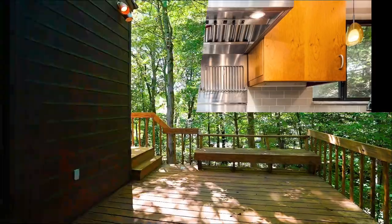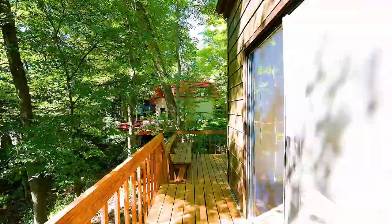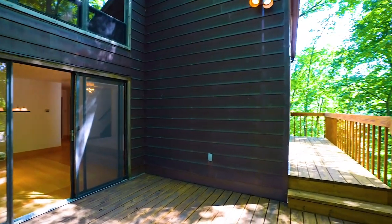Glass doors open from the dining and living rooms to the newer back deck, which overlooks natural woodlands and is perfect for warm weather entertaining. The exterior of the home is clad with a unique copper shingle siding.